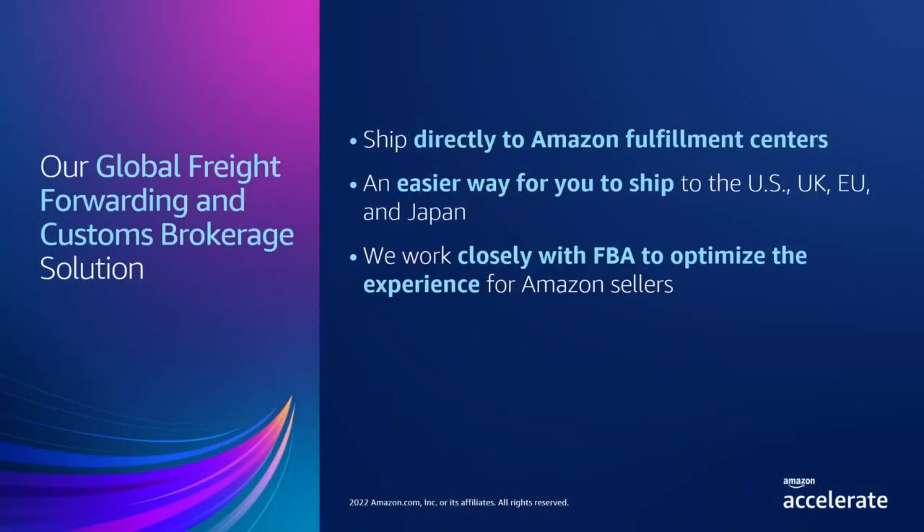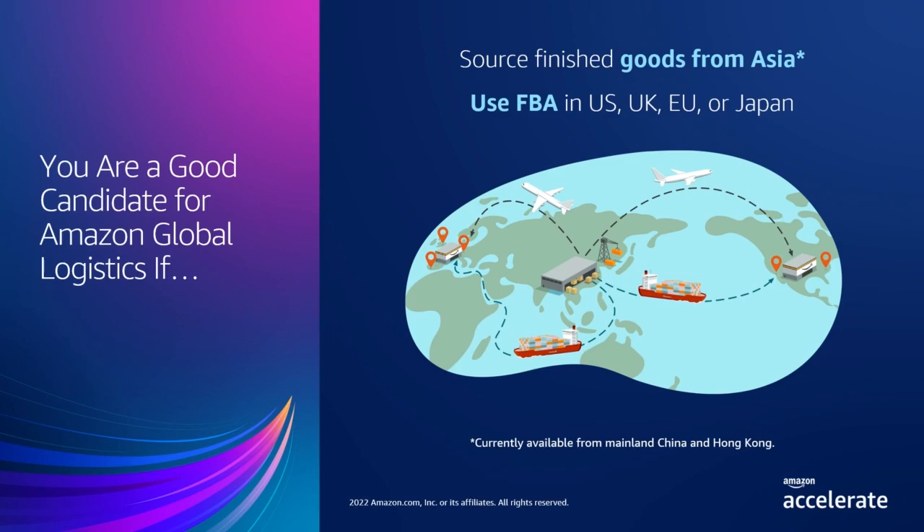What is Amazon Global Logistics? Amazon Global Logistics is our global freight forwarding and customs brokerage solution. Our product offerings help you ship inventory directly to Amazon fulfillment centers in the US, UK, EU, and Japan. We work closely with FBA to optimize this experience for Amazon sellers. Currently, we manage shipment routes that originate from mainland China and Hong Kong to destinations in the US, UK, Europe, and Japan. You're an ideal candidate if you're selling products with FBA in the US, UK, Europe, or Japan, and sourcing finished goods from mainland China or Hong Kong. As we continue to grow, we expect to add new routes and services to our product offering.